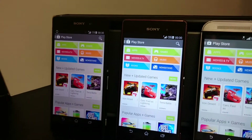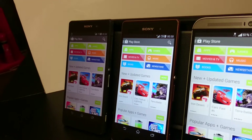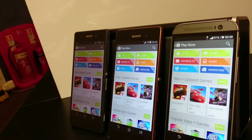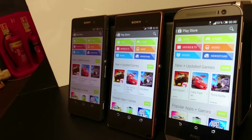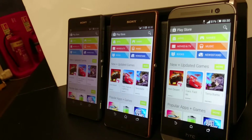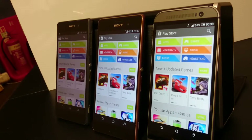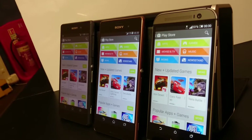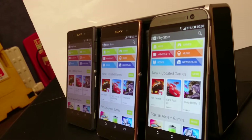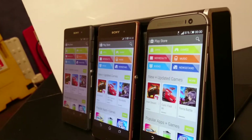Moving towards the right, you can see the Z2 loses brightness very quickly. Even though when I was on the left the Z2 was showing good brightness, now the screen on the Z2 has gone quite dark, while the Z3 and the M8 are showing very good brightness even at extreme angles. The Z2 is hardly visible whereas the Z3 and M8 both maintain very good levels of brightness even at stronger angles.